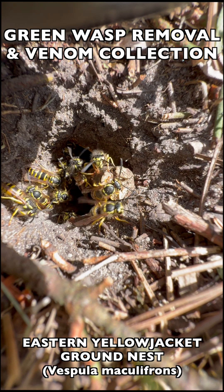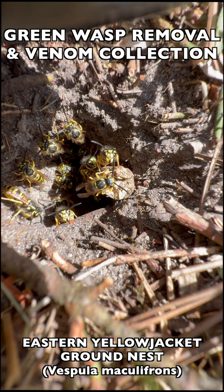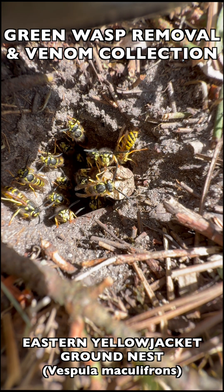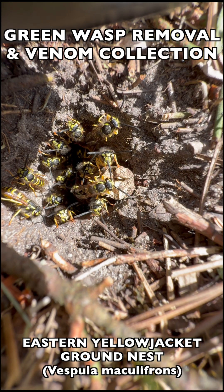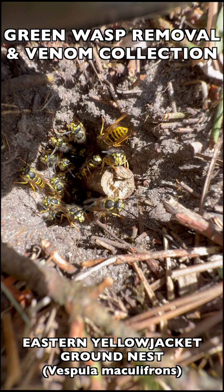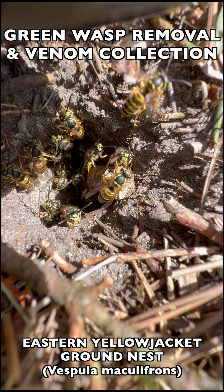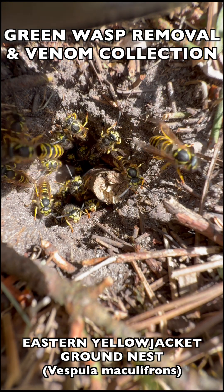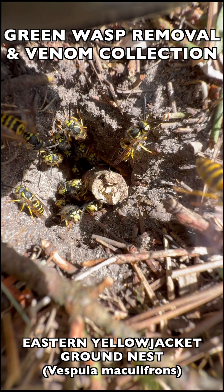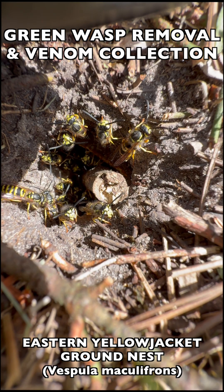Vespula maculofrons, or Eastern Yellowjacket, is a very beneficial species native to this area in the Midwest of the USA in North America. They're part of the native pollinators here, and they're also very important biological pest control agents. That means they hunt pest insects to feed their larvae, which reduces thousands and thousands of pest insects in the ecosystem that have to be naturally balanced. That's what these wasps do for us in this area.